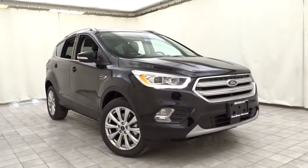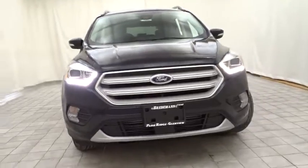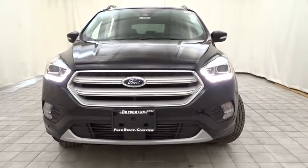2018 Ford Escape. Gas engines flex, tow, sip, and go with Ford Escape. Here are some of this vehicle's great options.